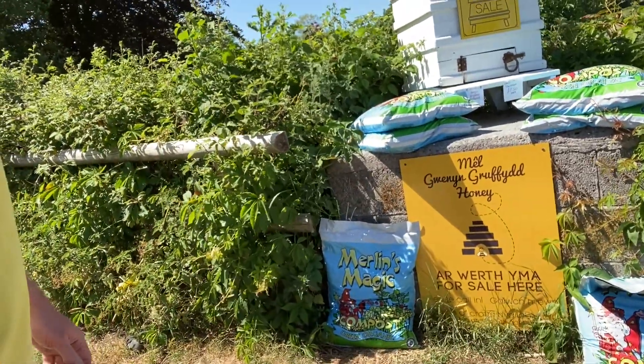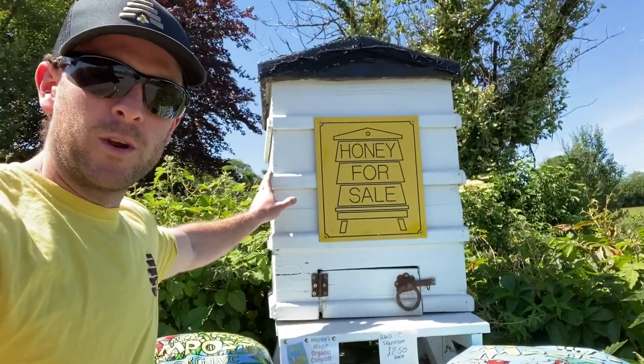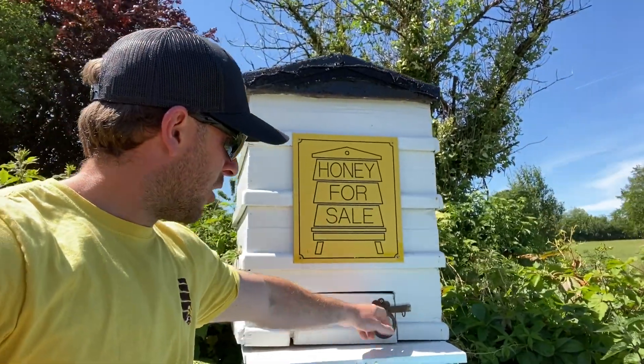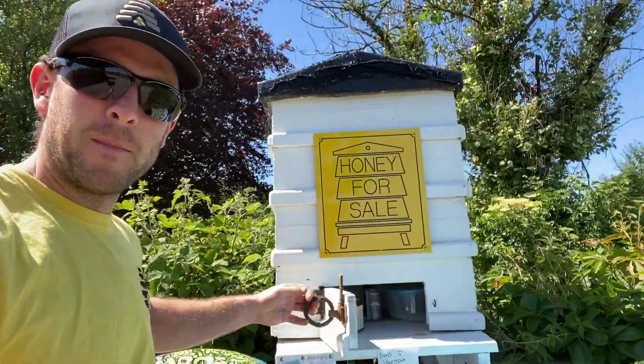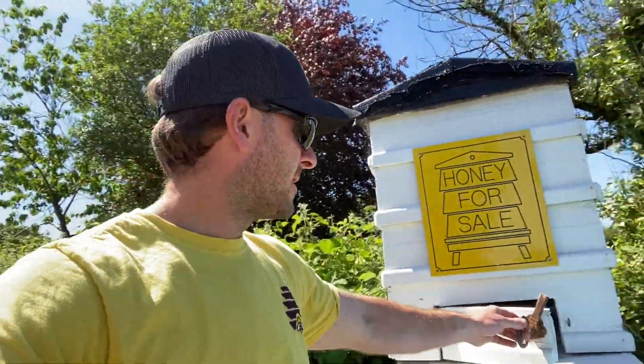Let me show you my honesty box. You can see I've got a sign, we sell compost over here — we sell it direct through here. And this is all it is: it's an old hive that I took a saw to, made a little door, and I've got honey and products in there.